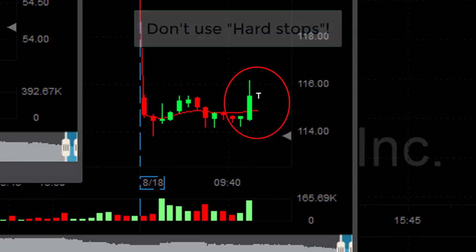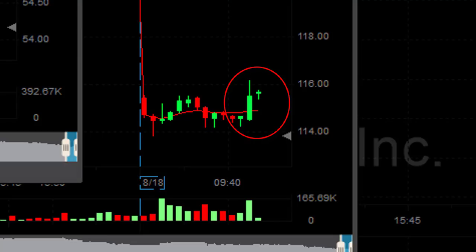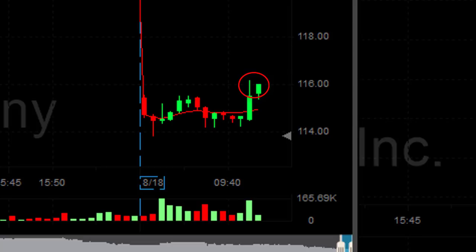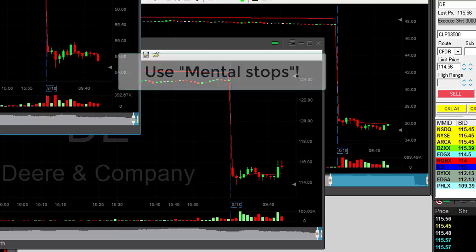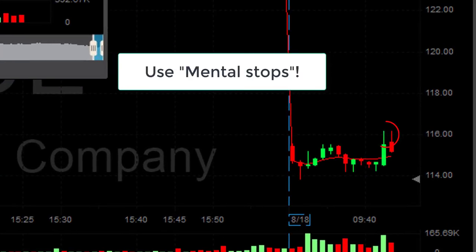When something like that happens, you never ever have a hard stop. I was talking about this in my live trading room — you're very welcome to join us for a free 14-day trial. I was really telling my traders: please don't bail out of this trade, just hang on and wait for the pullback. When something like this happens, you always have to wait for a pullback. I don't care how much money you're losing at that point, because 95% of the time it's going to come down.